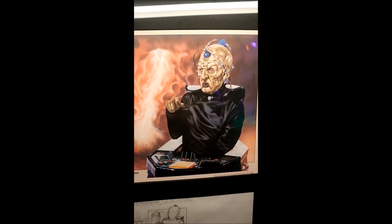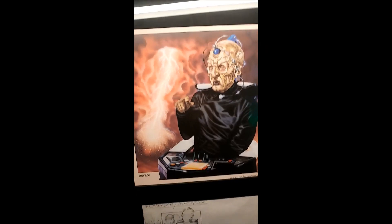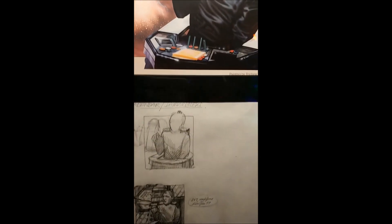Moving through — from the Who Dares calendar, one of the Who Dares calendars, I'm trying to remember which year it is, sort of mid-80s. We've got an original Davros painting. And again, lovely when you get these rough illustrations.